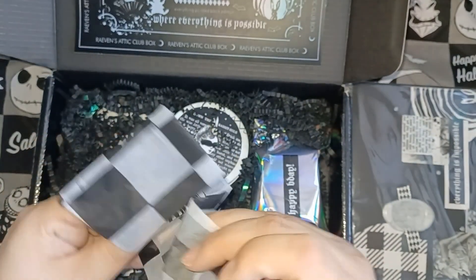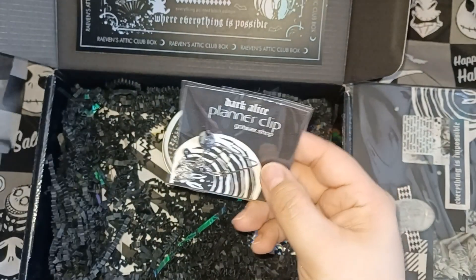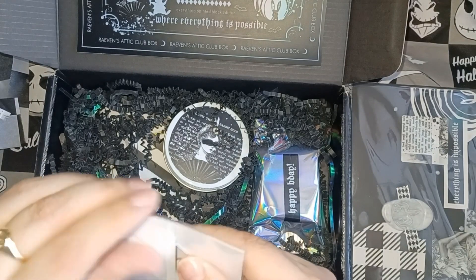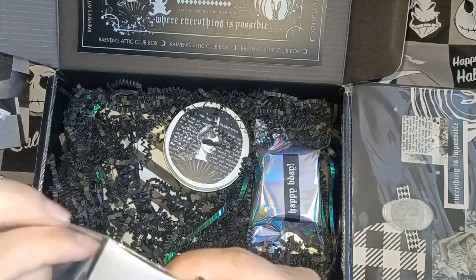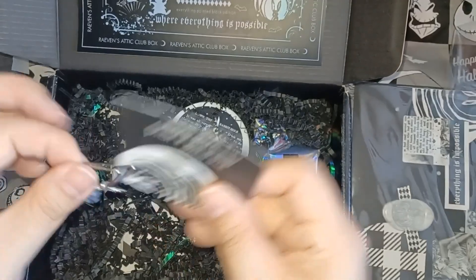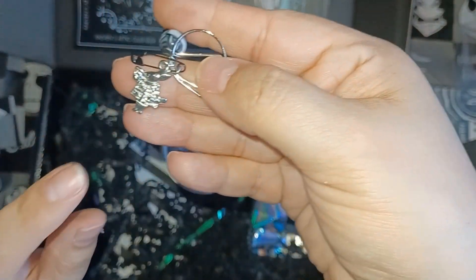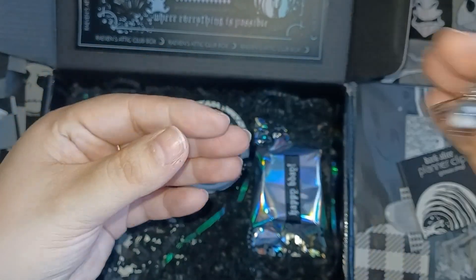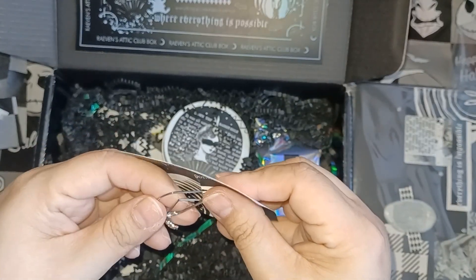So this is the first one — it's the dark Alice planner clip. It has a little rabbit, it has a safety pin, and then it has another little charm on it. You could use it as a charm and put it on your planner or journal. That's the first item.